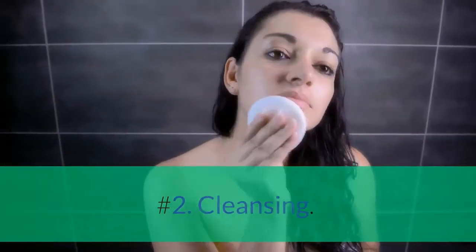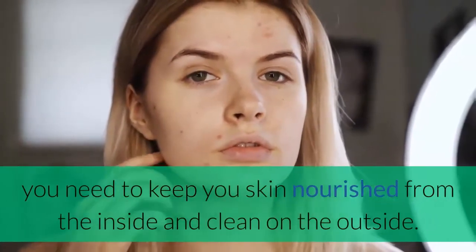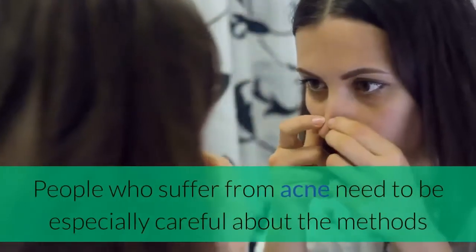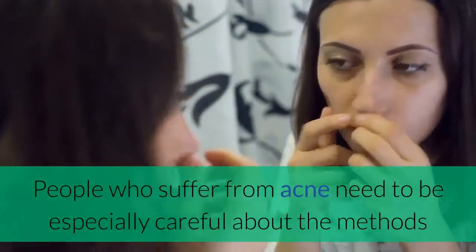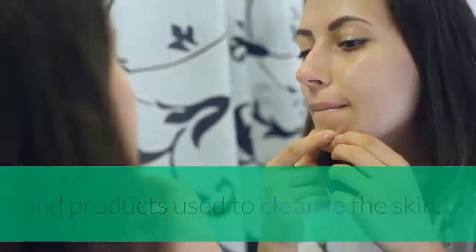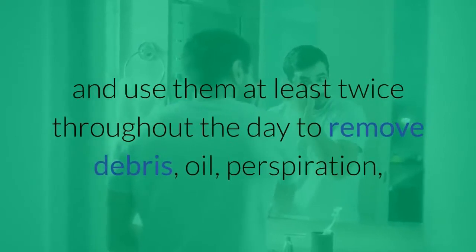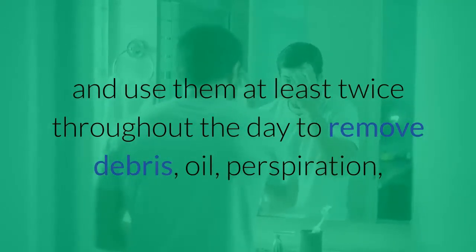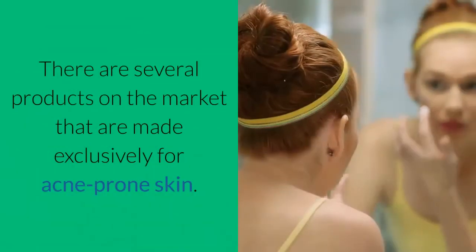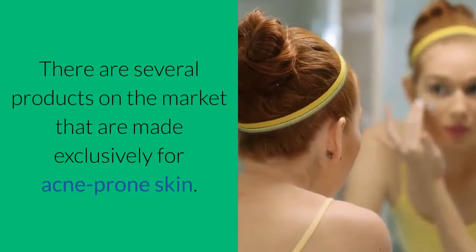Number 2: Cleansing. In order to prevent or alleviate acne, you need to keep your skin nourished from the inside and clean on the outside. People who suffer from acne need to be especially careful about the methods and products used to cleanse the skin. Choose gentle herbal facial cleansers and moisturizers, and use them at least twice throughout the day to remove debris, oil, perspiration, and pollutants that have built up on the skin. There are several products on the market that are made exclusively for acne-prone skin.